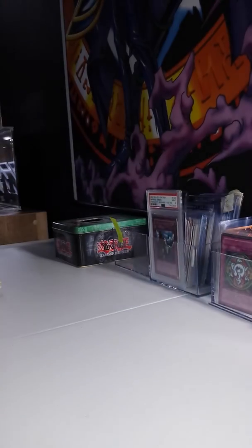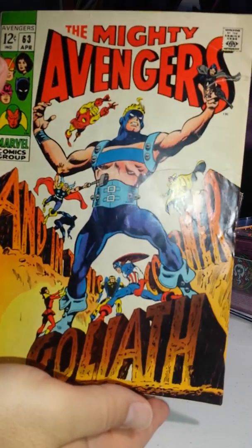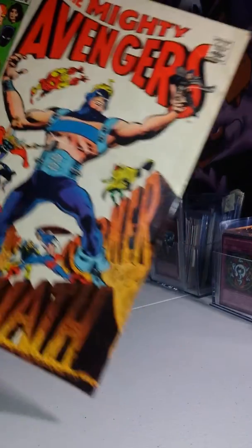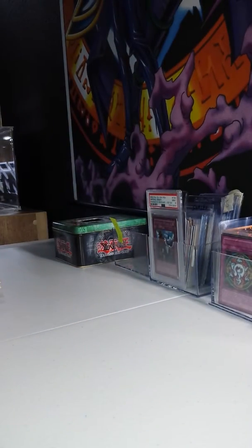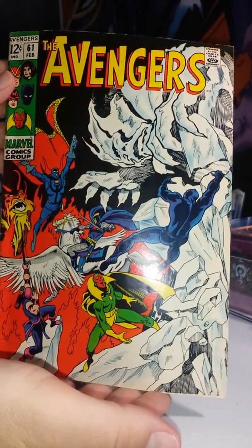65, 64, 63 — there's a little tear there, but that's only one, I swear — with the RIP cover. There's no 62, so 61.